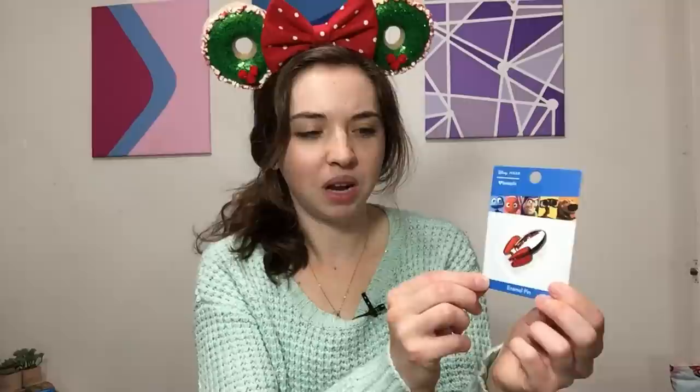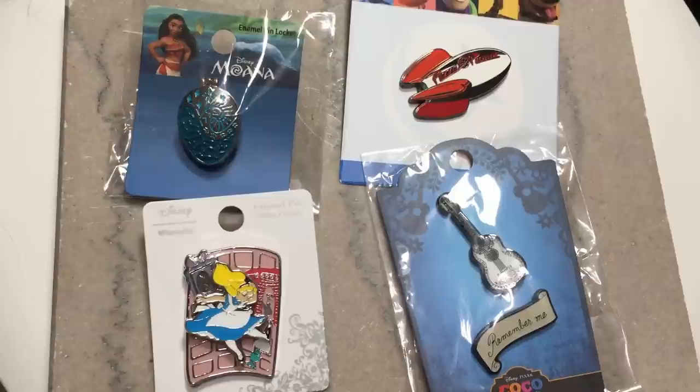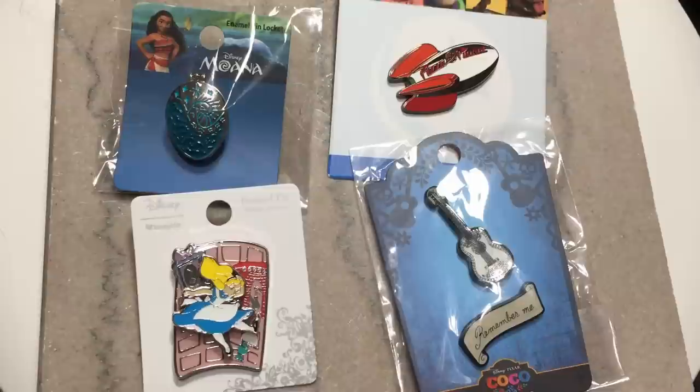The last two Box Lunch pins I got for myself. The first was a Coco Remember Me two-pin set — I really like the designs and simplicity. The top pin is the guitar, which is really Héctor's guitar, and the bottom is a scroll that says 'Remember Me.' The very last pin, which I remember being very cheap, is actually one of my favorite quality-wise Box Lunch pins — the Pizza Planet rocket ship pin. It's hard enamel instead of soft enamel like most Box Lunch pins, and the metal is super glossy too, so I couldn't pass it up.